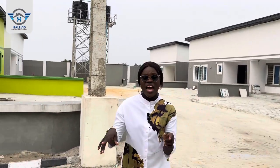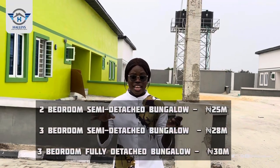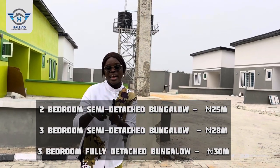Welcome to these lovely bungalows situated right here in Awoyaya, Ibeju-Lekki, Lagos, Nigeria, just a few bus stops from Aja. Right here we have a two-bedroom semi-detached bungalow, a three-bedroom semi-detached bungalow, and a three-bedroom fully detached bungalow — just for you.